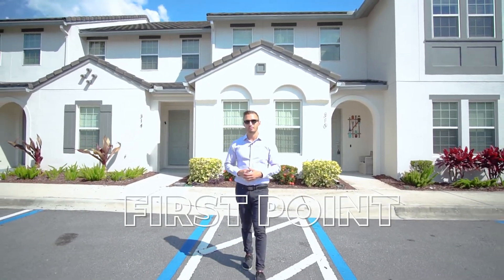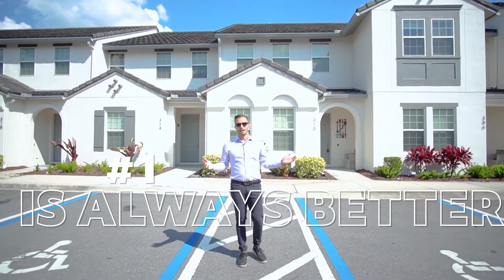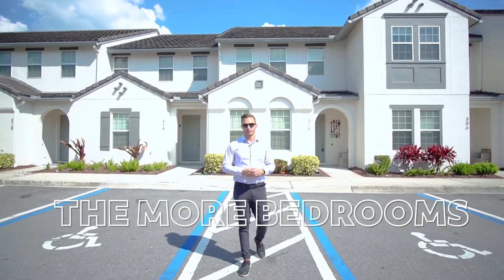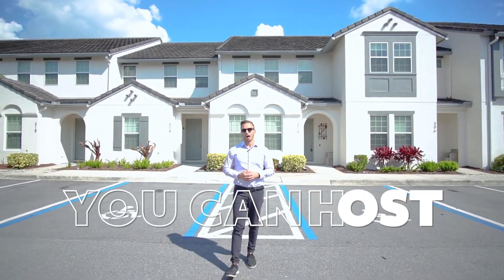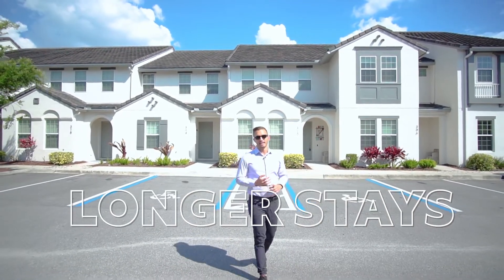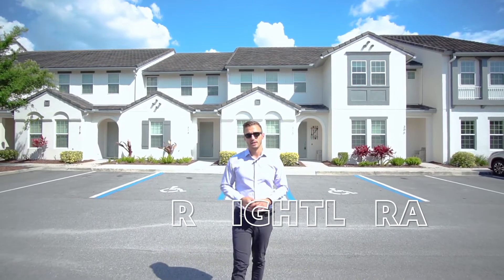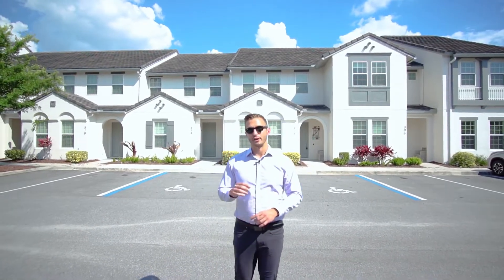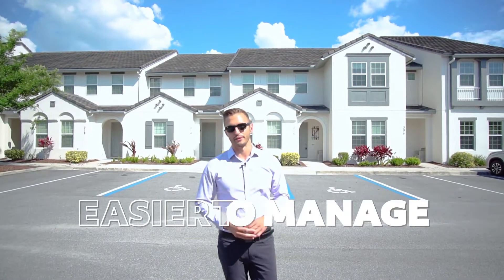The first point you need to remember when investing in short-term rental is bigger is always better. The more bedrooms your short-term rental property has, the larger groups you can host. With larger groups, you're typically going to see longer stays and a higher nightly rate. With those longer stays, you'll also experience less turnover from stay to stay, making it much easier to manage.